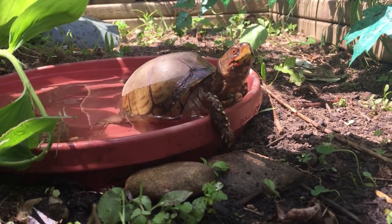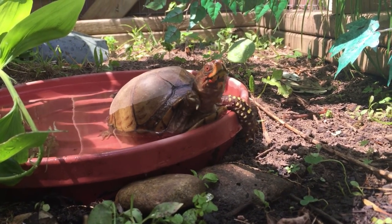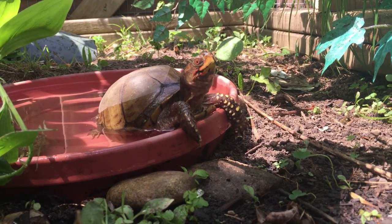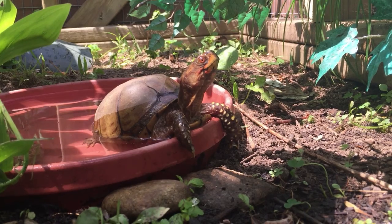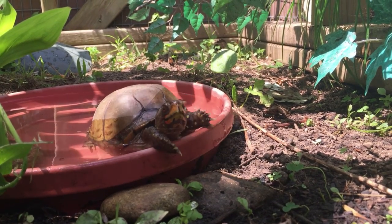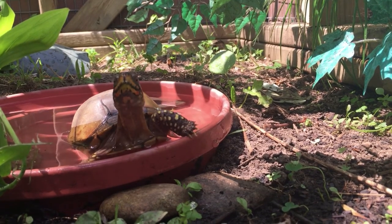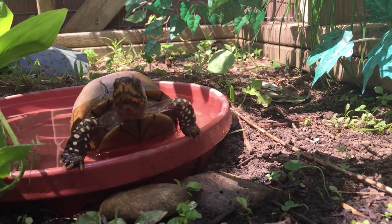Tara and our other teaching box turtle, Ivy, who you can see here, are three-toed box turtles. Three-toed box turtles are native to the southern central United States, but they are very closely related to the eastern box turtle, which is native to Massachusetts. Both types of turtles are terrestrial, meaning they live on land, but they love visiting the water.